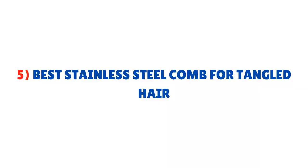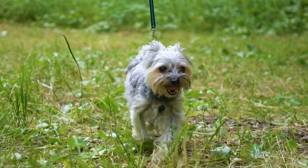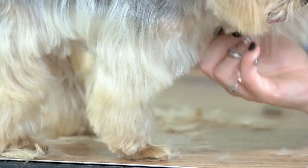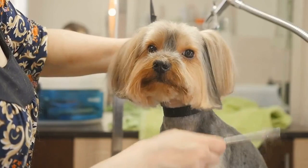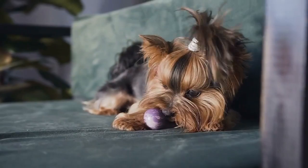Number five: Best Stainless Steel Comb for Tangled Hair. This comb consists of different spacings of teeth on the same comb — wider spacings at one end and narrower spacings at the other. This is a type of greyhound comb, which is a particular kind of comb usually manufactured in England. This is one of those affordable steel combs that will make your Yorkie's coat smooth and shining — definitely a class apart from low-quality steel combs that irritate your Yorkie's skin.